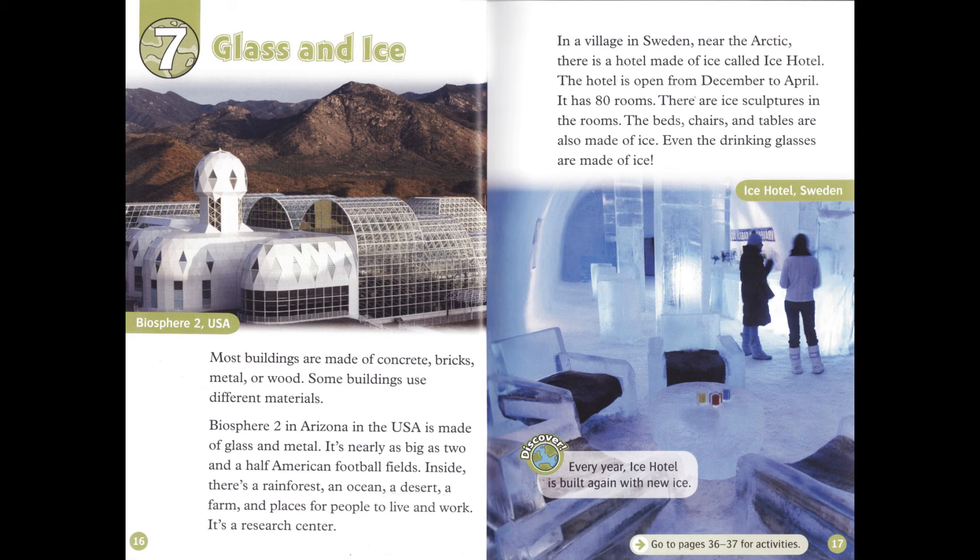Chapter 7: Glass and Ice. Most buildings are made of concrete, bricks, metal, or wood. Some buildings use different materials. Biosphere 2, in Arizona in the USA, is made of glass and metal. It's nearly as big as two and a half American football fields. Inside, there's a rain forest, an ocean, a desert, a farm, and places for people to live and work. It's a research center.